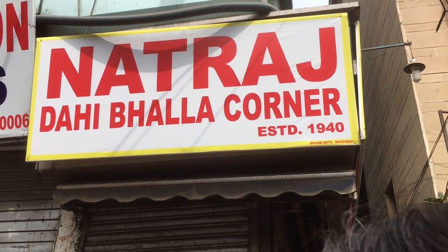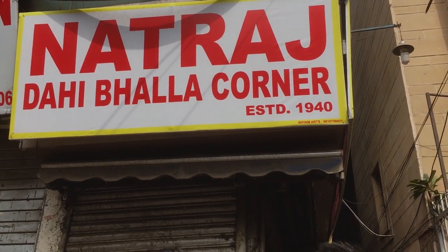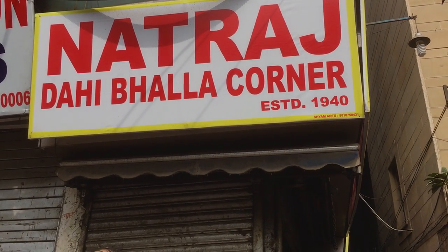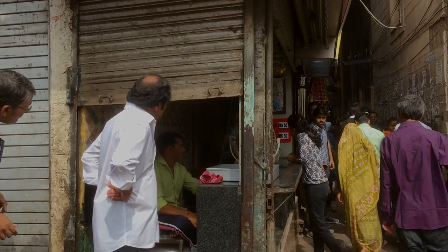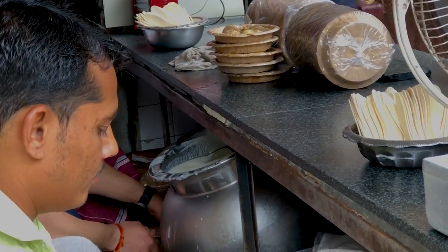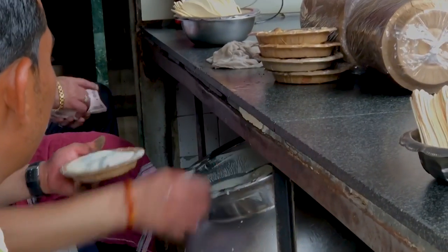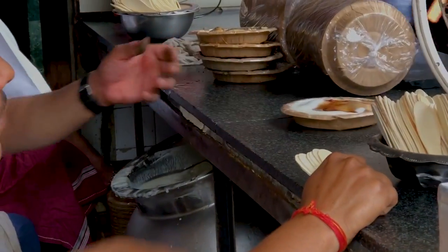We are out for morning breakfast and we are in front of a Dahi Balla and Alu Tikki place called Natswaj Dahi Balla Corner. It is just outside Chamin Chowk metro station, so you have to walk through the alley to reach this place. It is quite famous, established in 1940. They sell only Alu Tikki and Dahi Balla, each priced around 50 rupees, and they start around 10:30.